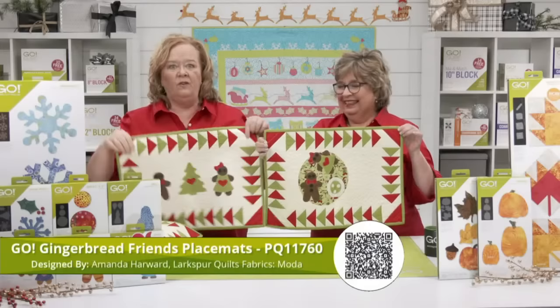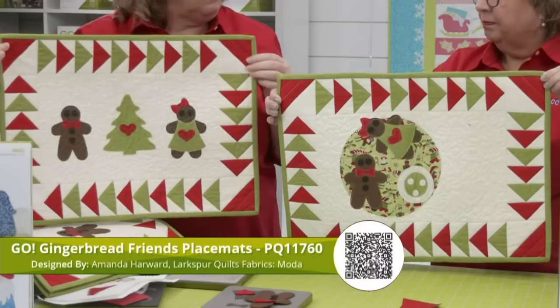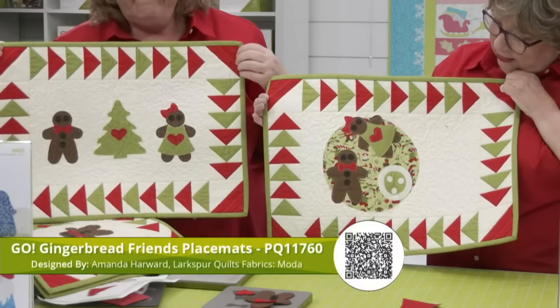Here are some really cute placemats made by our good friend Amanda Harwood of Larkspur Quilts — she used a moda fabric. We used the tree from the Holiday Medley die, and she used the four-inch cube to make those stinking cute flying geese. On one placemat there's a plate and cookies — the large eight-inch circle from the Go Big Circle die. You could totally personalize them using the two-inch alphabet.